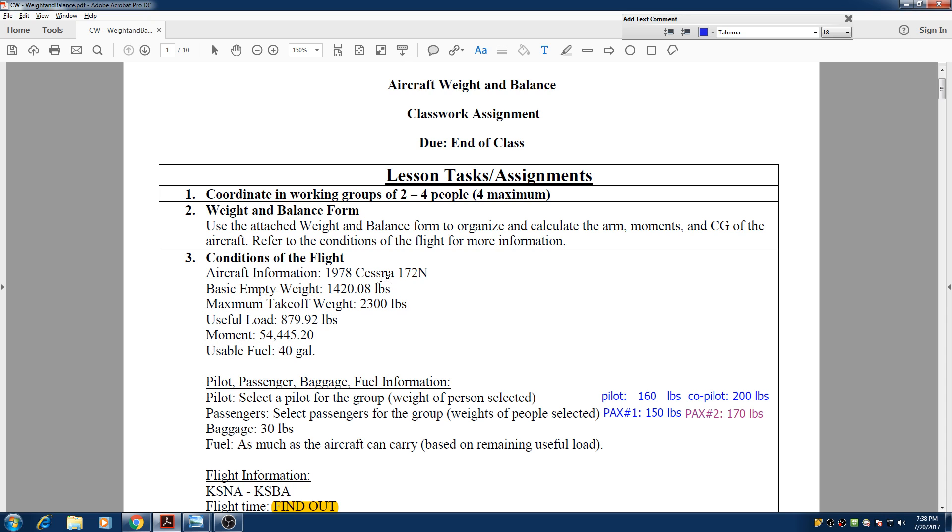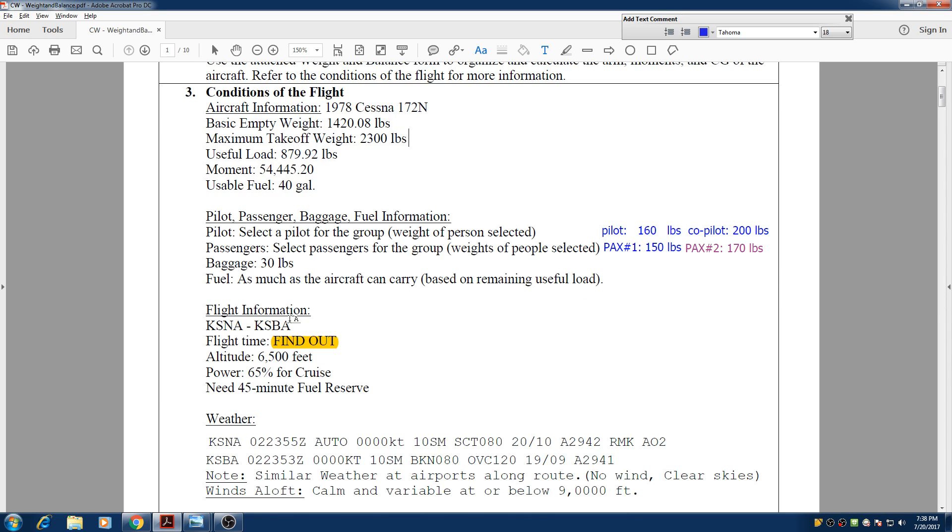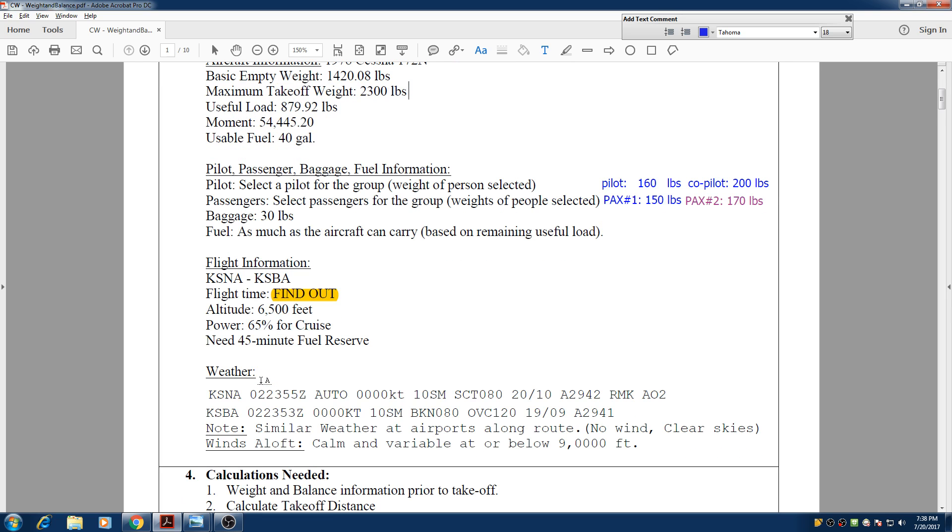The useful load for fuel is 40 gallons — that's the maximum tank capacity. We are flying with four people: the pilot at 160 pounds, co-pilot at 200 pounds, and two rear passengers at 150 and 170 pounds. We need to figure out how much fuel we need. We'll be cruising at 6,500 feet with 65% cruise power.